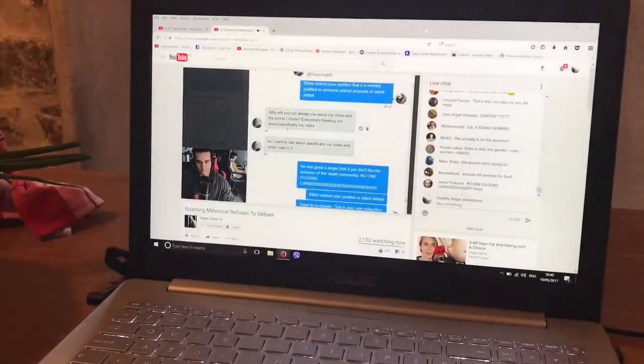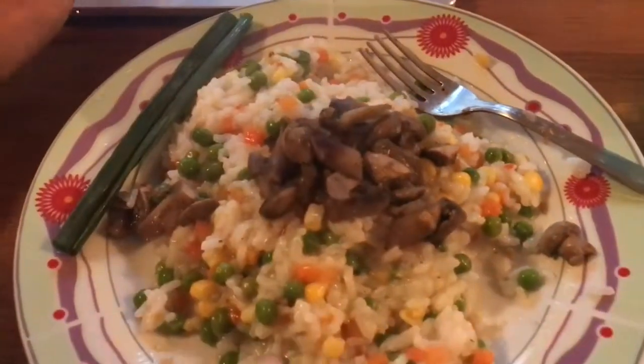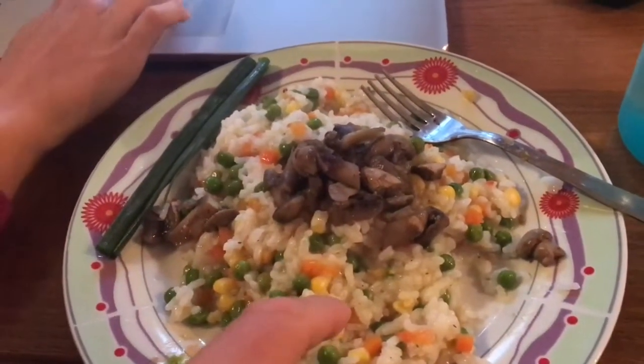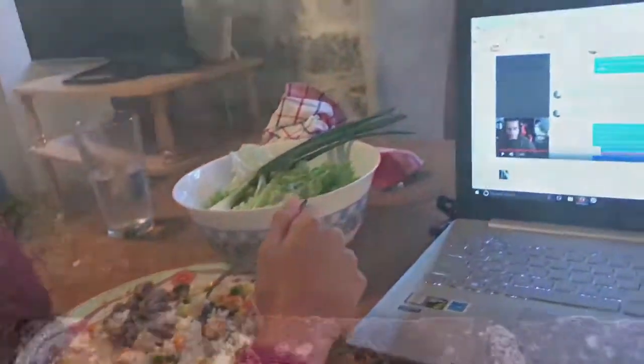Vegan Cane is probably the biggest advocate for veganism right now. I'm having a rice risotto with vegetables and mushrooms — pretty good — and vegeta. Some salad.